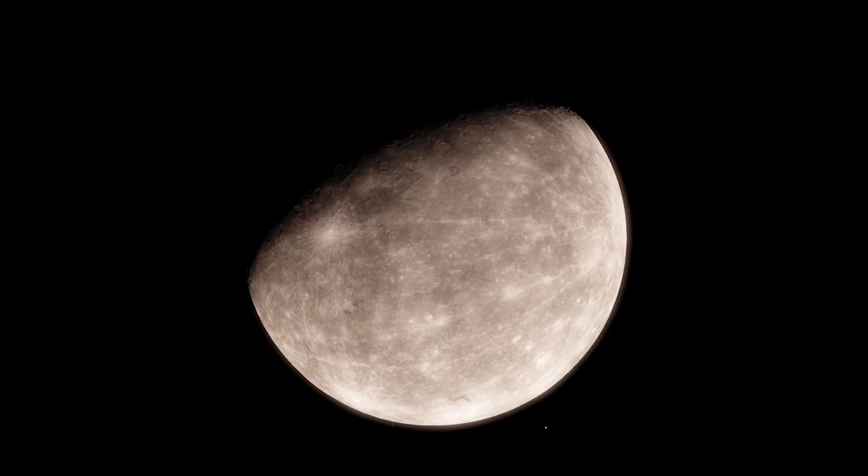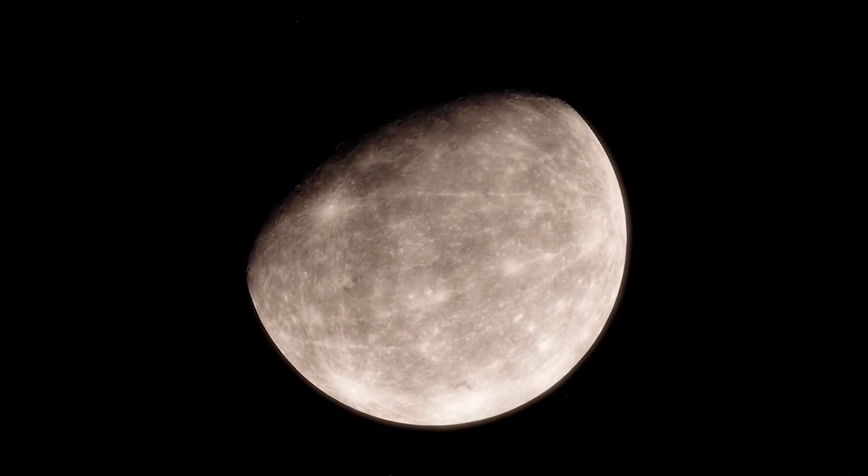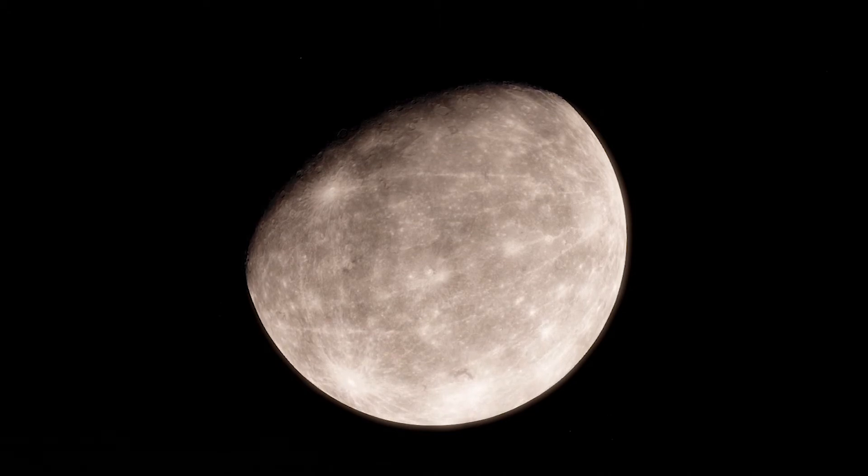Mercury, for example, has virtually no atmosphere, so the gray color we see comes from light reflected directly from its surface.